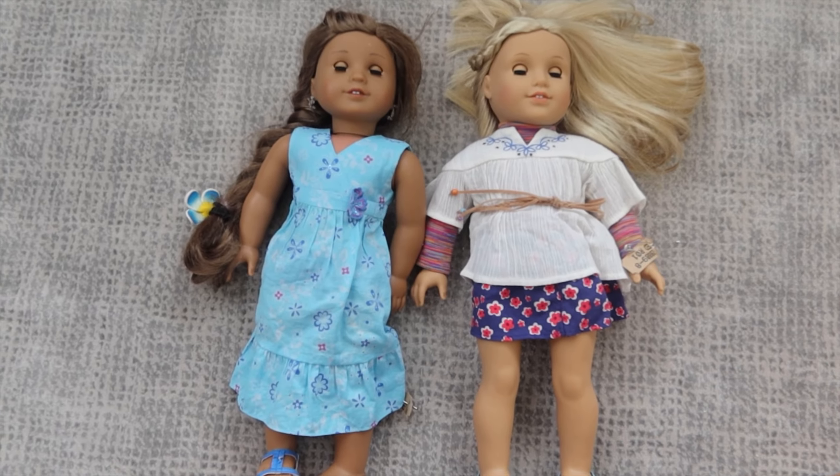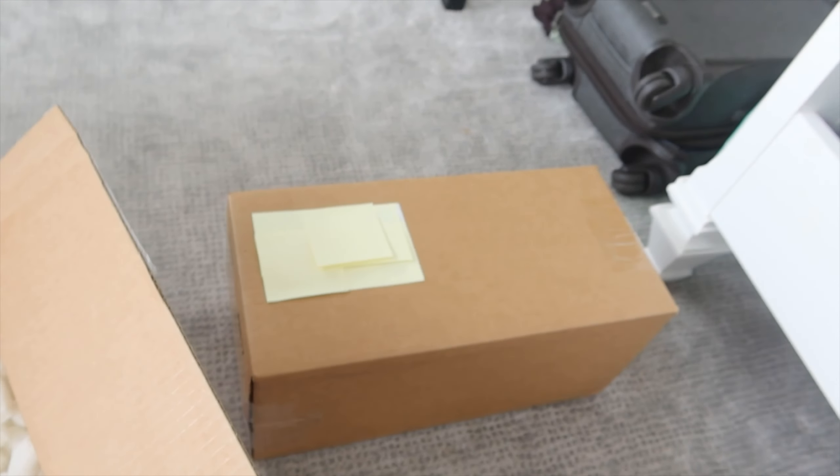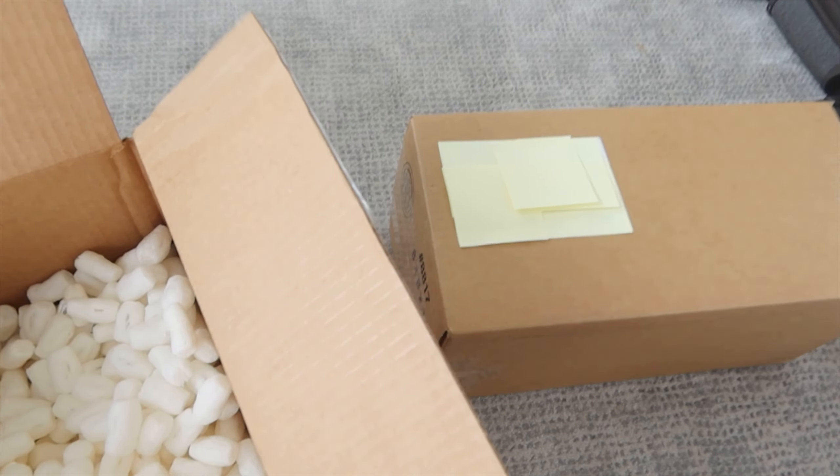So Kanani I will be keeping, like I said earlier, and Julie I will customize and sell on my Etsy. Now I'm going to open up the other box — the one my mom surprised me with. We'll be keeping that doll too, and fixing her up like Kanani.